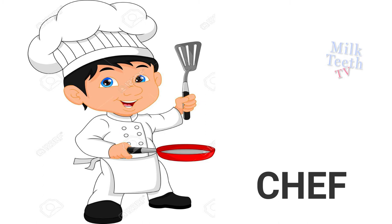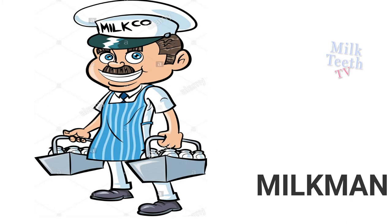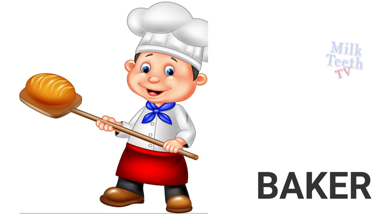Chef cooks our food. Milkman brings milk for us. Baker bakes our breads, cakes, and muffins.